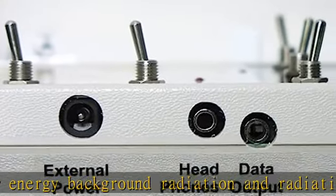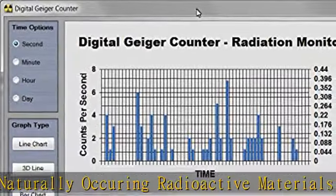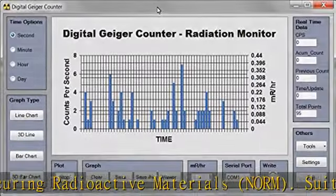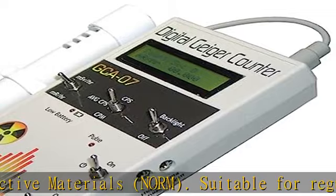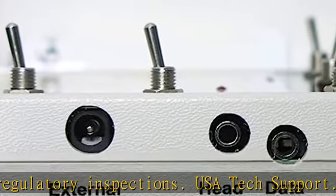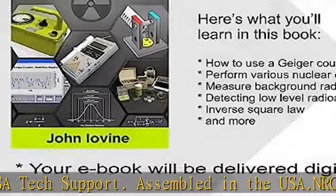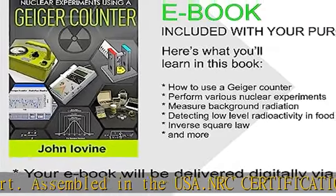Our NRC certification is available at additional cost from the manufacturer. American Mate GM2 Detector Sensitivity: LND712. Detects alpha particles above 3 MeV in energy, beta radiation above 50 KeV, X-ray and gamma radiation above 7 KeV. Counting resolution and range: 1 Count Per Minute (CPM) to 10,000 Counts Per Second (CPS).